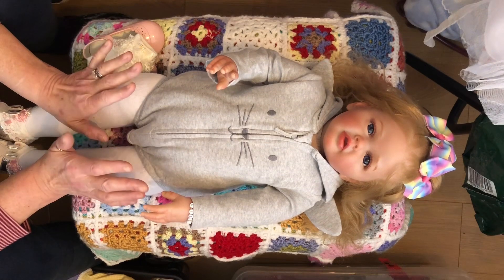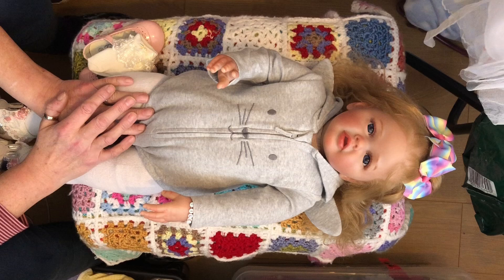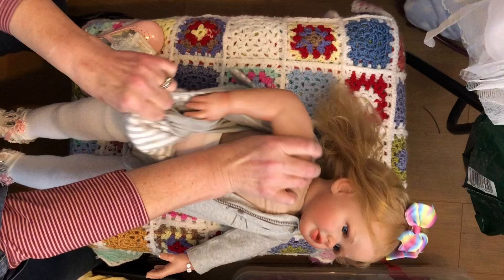We are thankful every day. I'm just reminding you that we are thankful every day too. We're thankful for the good things in our life and we don't dwell on the not so good things. I'm thankful that I'm thankful.